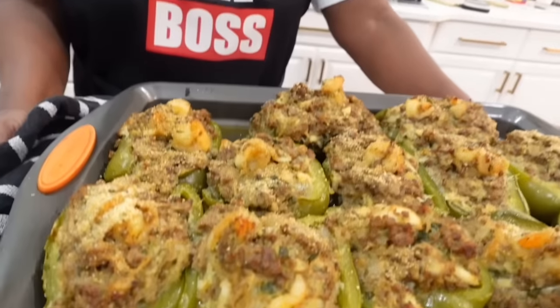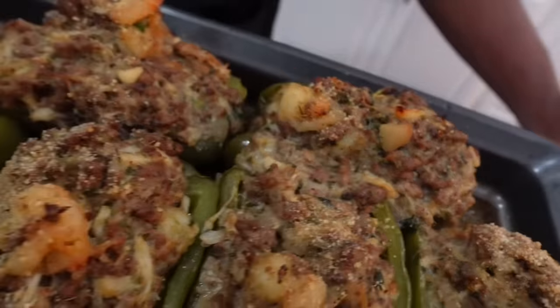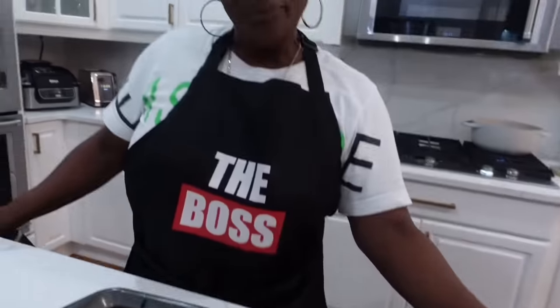Now they're all ready. The peppers are all ready. How they look, y'all? Subscribe and let me know, because they are delicious. I'm ready — I gave y'all my recipe now. Mama Nita loves to cook.